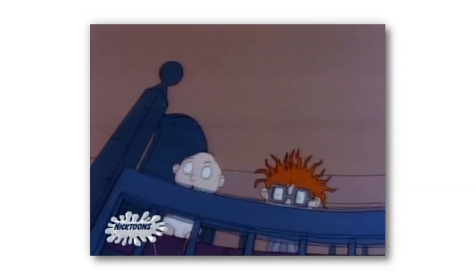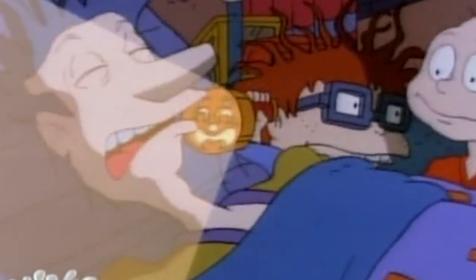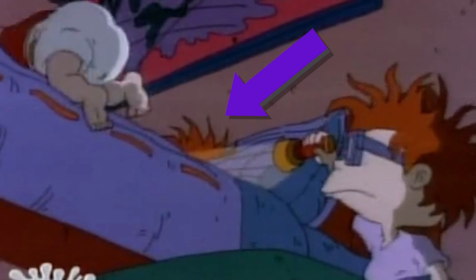So the two babies break out of their crib to investigate. They sneak their way into Stu's bedroom, and while it is very easy to miss, as Tommy climbs up onto the bed, you can see a bit of what should be Stu's hair. But instead of it being purple like it normally is, Stu's hair is coloured orange and looks very similar to Chuckie's.